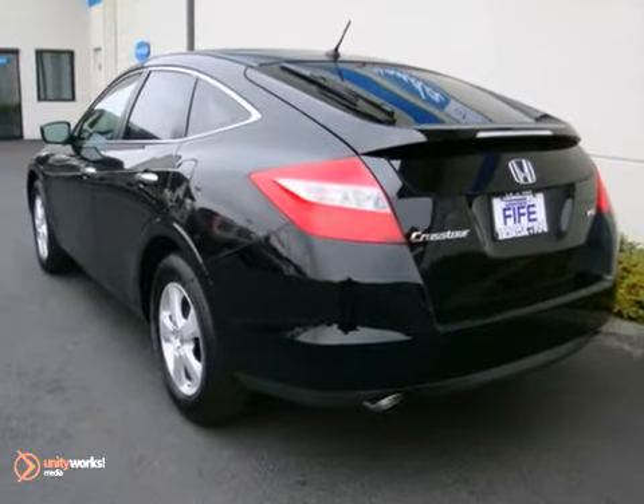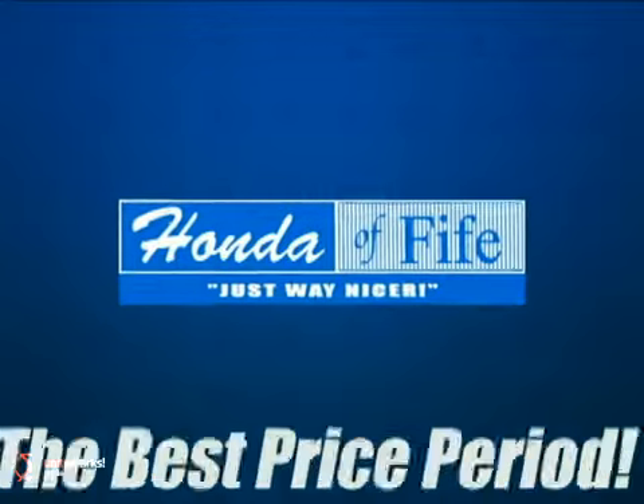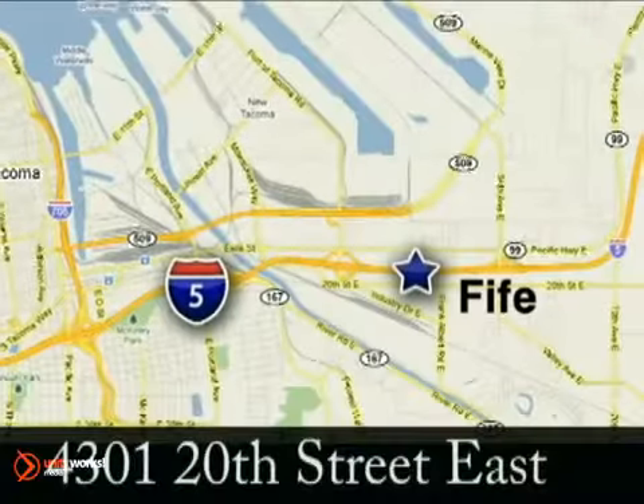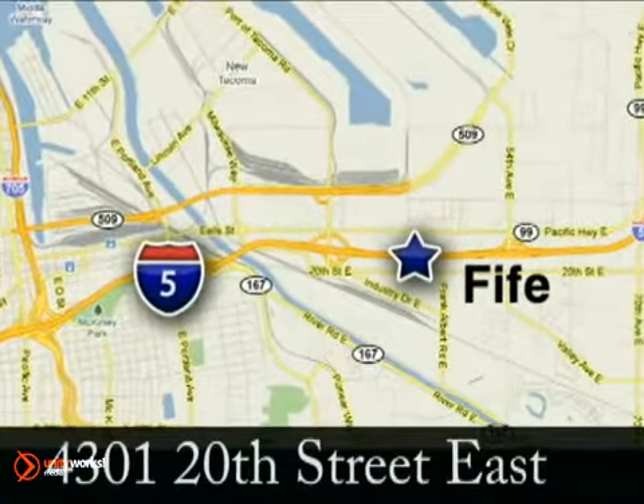We would love to have you stop in today and take this one for a test drive. The best price period. Call, click or stop in to Honda of Fife today. We're conveniently located at 4301 20th Street East in Fife, Washington.